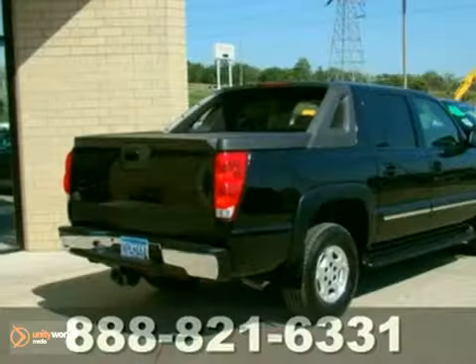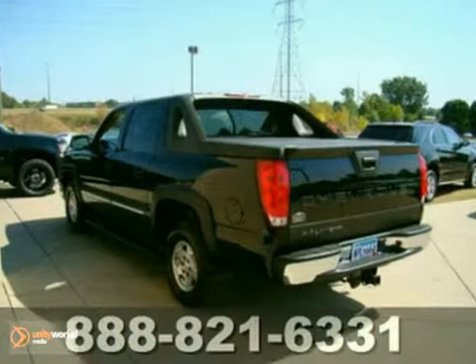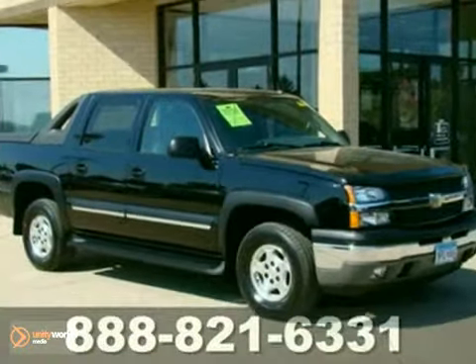It's equipped with heated mirrors, four-wheel drive, dual-zone air conditioning, and a multifunction steering wheel. It also has keyless entry, privacy glass, and a bed liner. Come in for a test drive today.